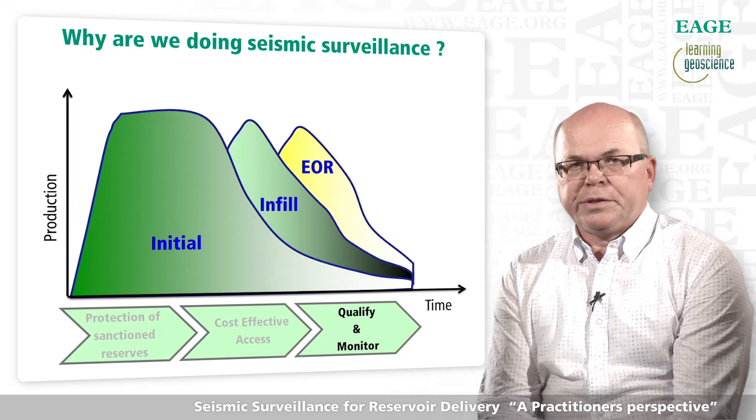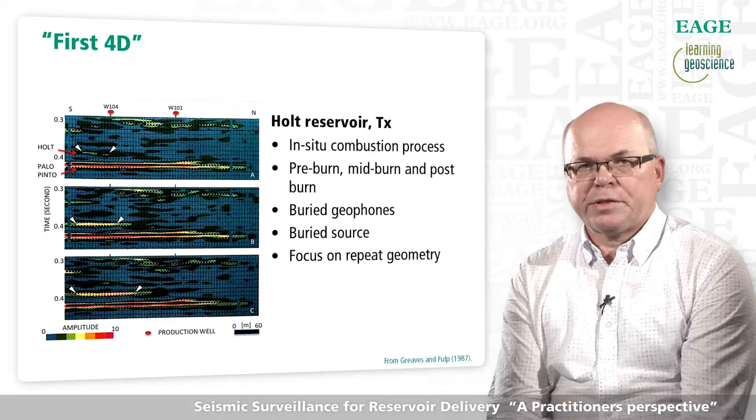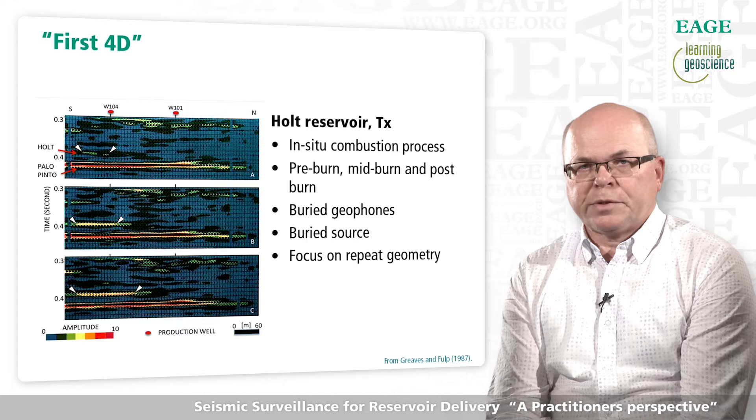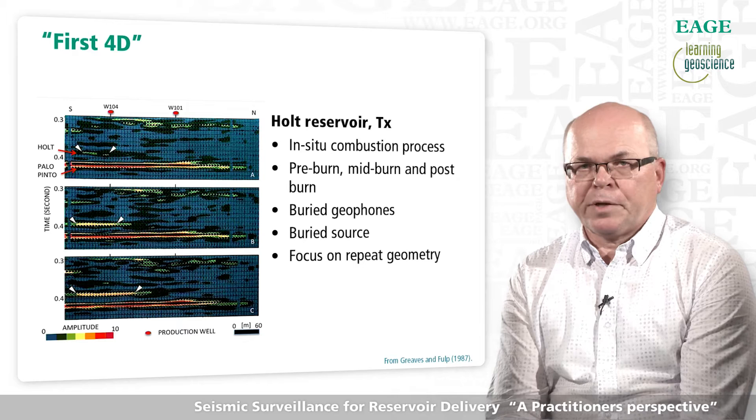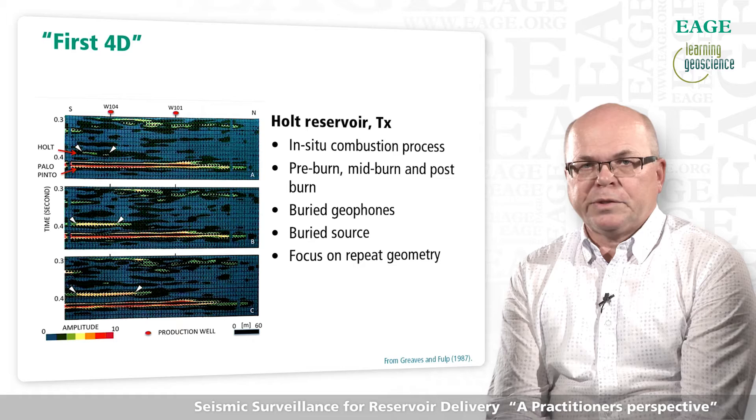However, the first 3D seismic surveillance was actually across a field under enhanced oil recovery. The Holt Reservoir in the northern part of Texas is recognized as the first reservoir where a 4D seismic survey was acquired. In 1982, 182 geophones were buried into the ground, and 165 shots were fired in drilled holes 12 meters apart. The objective was to demonstrate that reflection seismic surveying could be used to monitor the progress of an EOR process. These three seismic sections show high quality results, from the pre-burn, mid-burn, and post-burn phase.